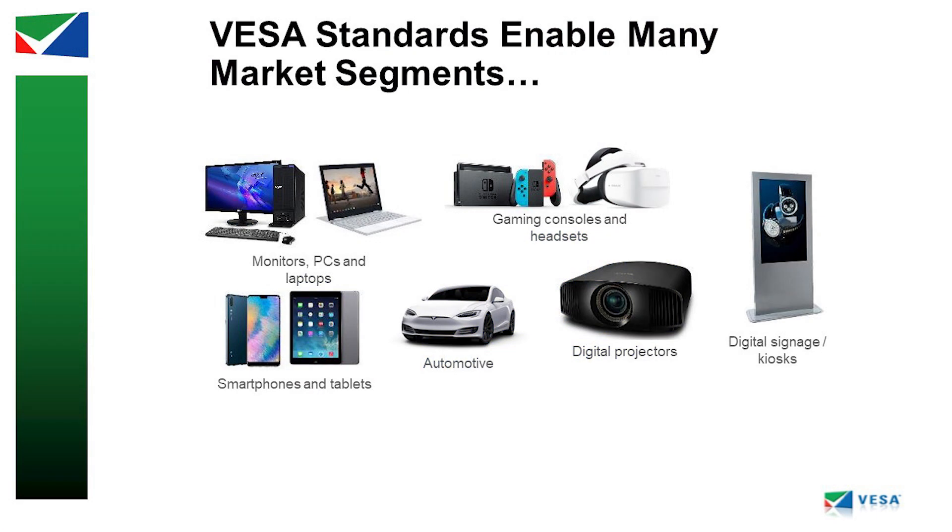Let's start off by explaining what VESA is as an organization. VESA is the Video Electronic Standards Association, which is a trade organization that develops video electronic standards like DisplayPort, ClearMR, Adaptive Sync, etc. It's over 300 companies in the technology industry that develop video standards for sources, sinks, displays, cables, etc.